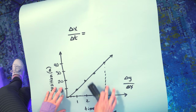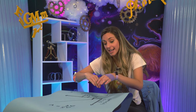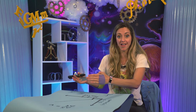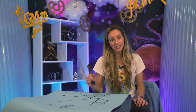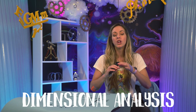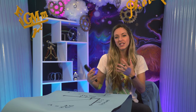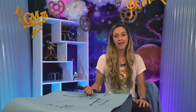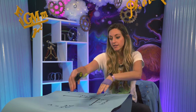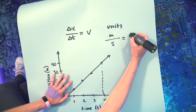The slope of this line is our change in position over our change in time, which equals velocity. I can look at this graph and tell how fast she's going by looking at the angle of the line. Throughout this course we're going to pay close attention to units using dimensional analysis — a trick my high school teacher taught me that helped me solve problems at MIT. Delta x in meters divided by time in seconds gives us the units of velocity: meters per second. Checks out.